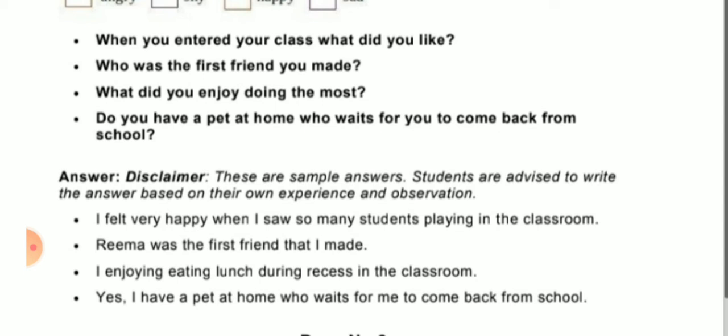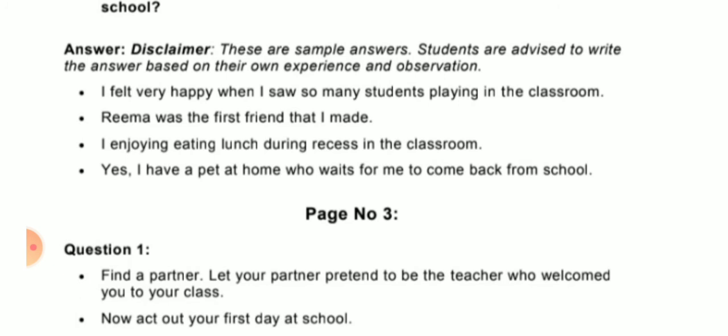Fourth question: Do you have a pet at home who waits for you to come back from school? Answer: Yes, I have a pet at home who waits for me to come back from school. If you have a pet, write yes.